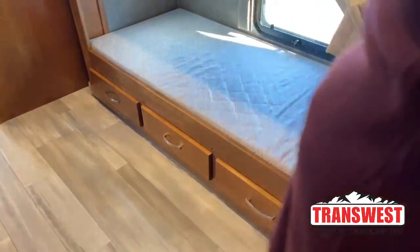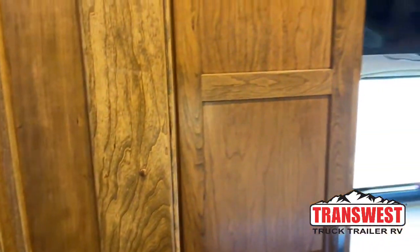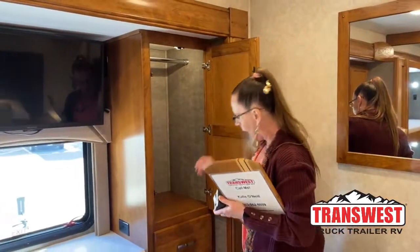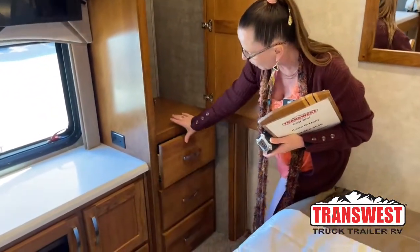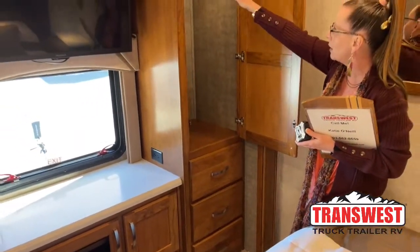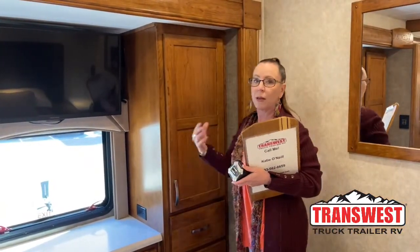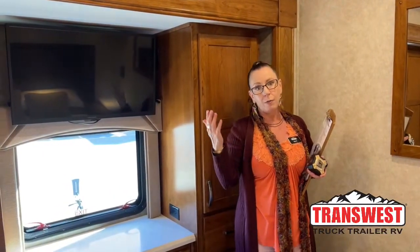When comparing the Valencia versus the Renegade Verona, both are fantastic models. Both have really amazing solid maple cabinetry with lots of soft-close drawers throughout the entire cabin. You've got a hanging rack with an LED light built in. The quality of this coach is really, really high whether it be a Renegade Verona or a Renegade Valencia.